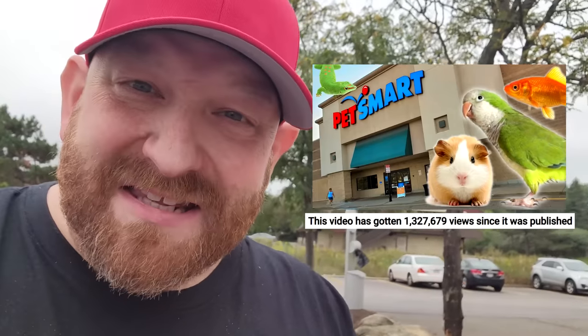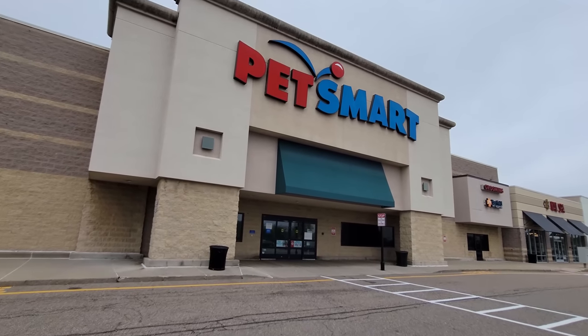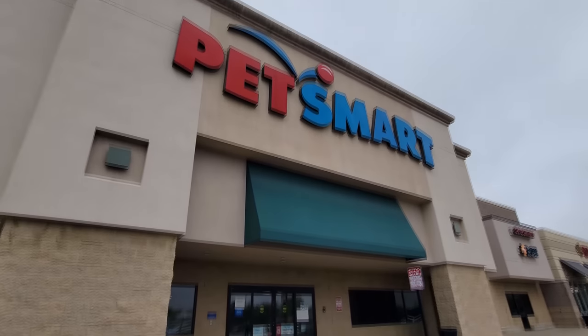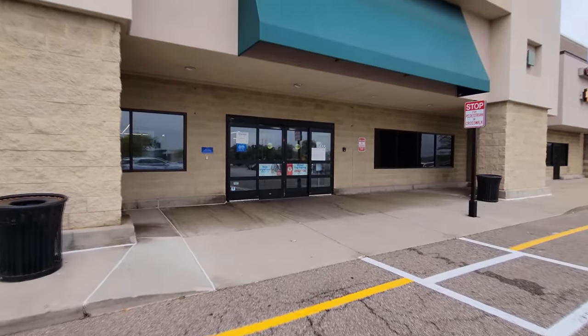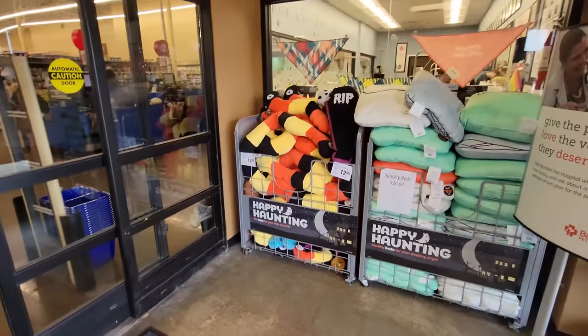All right guys, I am in North Canton and every time I come over here I see this PetSmart. It makes me think of how much you guys loved my PetSmart video — I made that video a couple years ago and you guys absolutely loved it. So it made me think, is there anything Halloween in PetSmart for Halloween-y pets? And oh my gosh, right inside the door, the answer is yes!